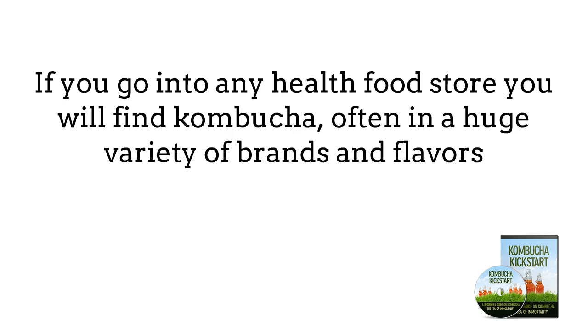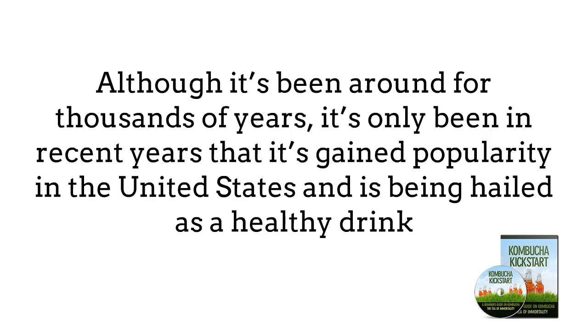If you go into any health food store and many other stores that sell drinks, you will find Kombucha, often in a huge variety of brands and flavors. Although it's been around for thousands of years, it's only been in recent years that it's gained popularity in the United States and has been hailed as a healthy drink with a number of benefits, which we will cover in this guide.